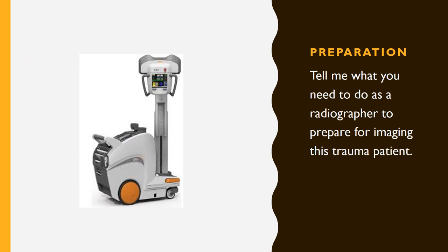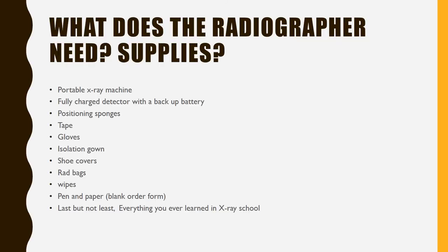Preparation. Tell me what you need to do as a radiographer to prepare for this trauma patient. What does the radiographer need? What supplies? A portable x-ray machine, a fully charged detector with a backup battery, positioning sponges, tape, gloves, isolation gown, shoe covers, wrap bags, wipes, pen and paper, or blank folder form. But last but not least, everything you have ever learned in x-ray school.